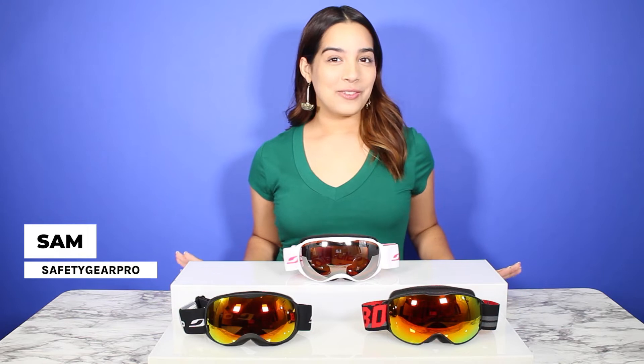Are you looking for some great goggles for your next ski trip? Well, you have come to the perfect place. Hi, this is Sam with Safety Care Pro, and today we'll be reviewing some Jovo ski goggles for you and your children.